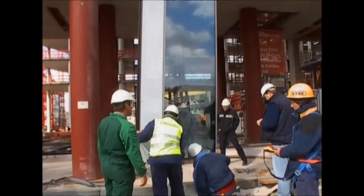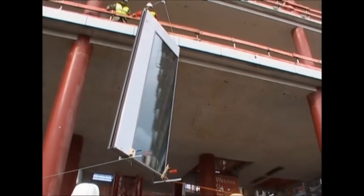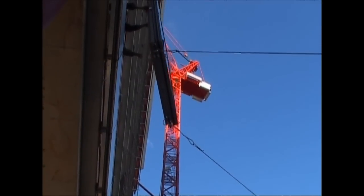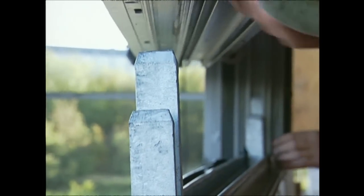Down below, it's time for the windows to go in. They need to fit 125 massive panes on each floor. They're up against the clock, but it's not a job that can be rushed — each one weighs 600 kilos.